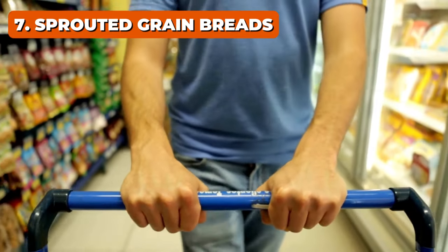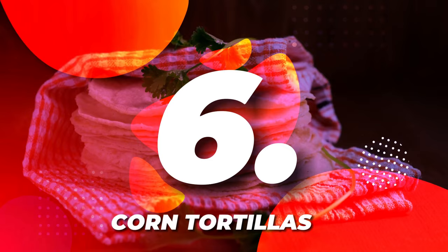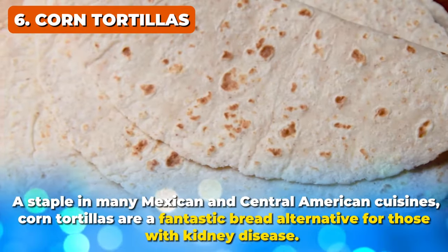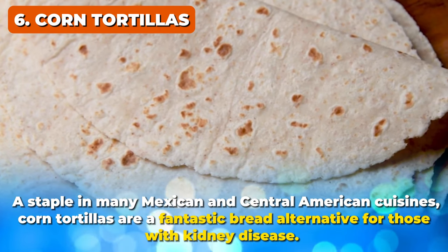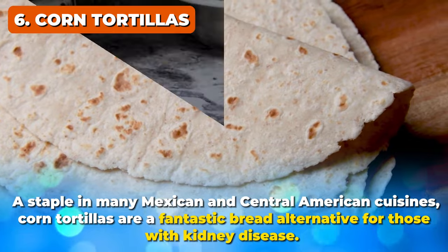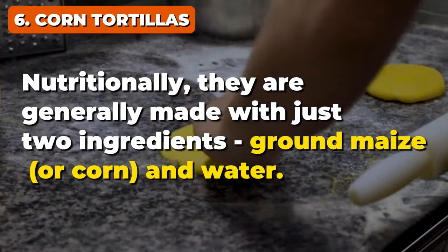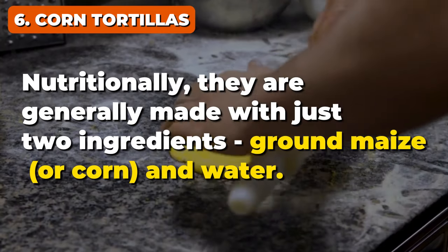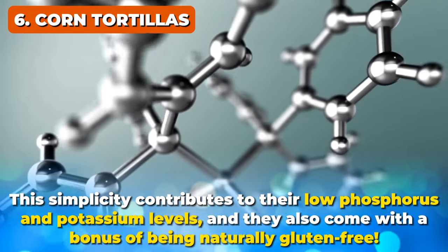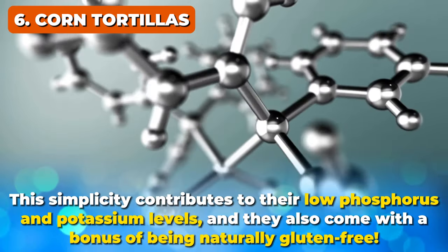Up next at number 6: corn tortillas. A staple in many Mexican and Central American cuisines, corn tortillas are a fantastic bread alternative for those with kidney disease. Nutritionally, they are generally made with just two ingredients — ground maize, or corn, and water. This simplicity contributes to their low phosphorus and potassium levels, and they also come with a bonus of being naturally gluten-free. Their low sodium content is crucial for maintaining healthy blood pressure and supporting kidney function.